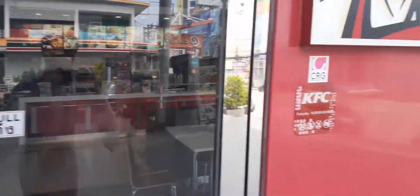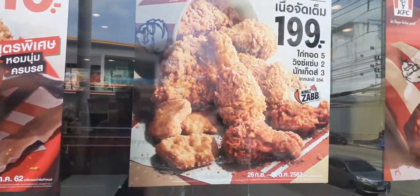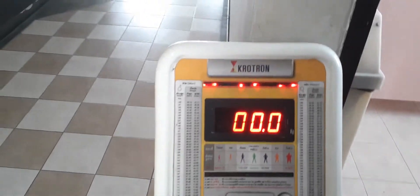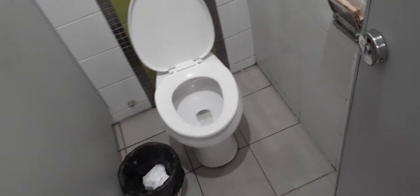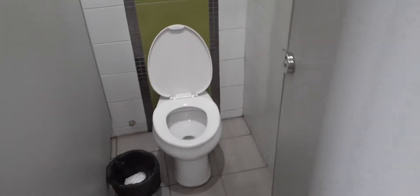The chicken here tastes different — the recipe seems a little different. This is a massage place. They have a scale where you can weigh yourself. This is a bathroom — they don't have a hose in this one, but usually they have a hose. They have trash bins so you can throw your toilet paper in there because the toilets cannot handle toilet paper.